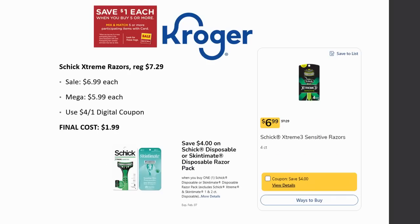There's a deal on Schick Extreme razors. These are regularly priced $7.29, on sale for $6.99, and Mega Sale for $5.99. Plus there's a $4 off one digital coupon, so final cost is just $1.99.